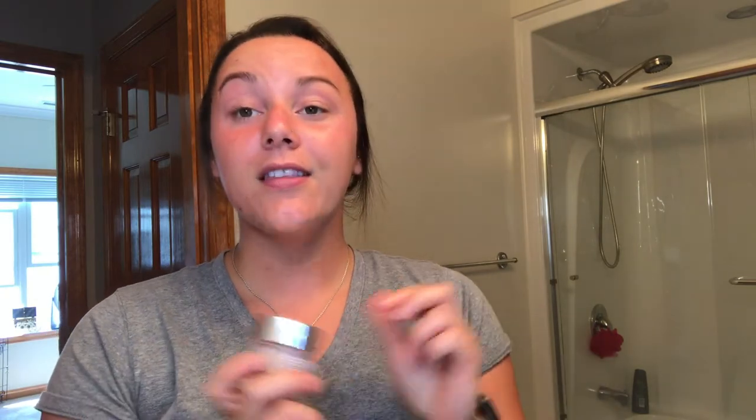I use this Clinique Moisture Surge — it's more of like a gel, it feels really nice especially when it's cold. I want to get one of those mini refrigerators where you can put your skincare in. I just put that all around my face, especially around my nose because that's probably where I get the driest.